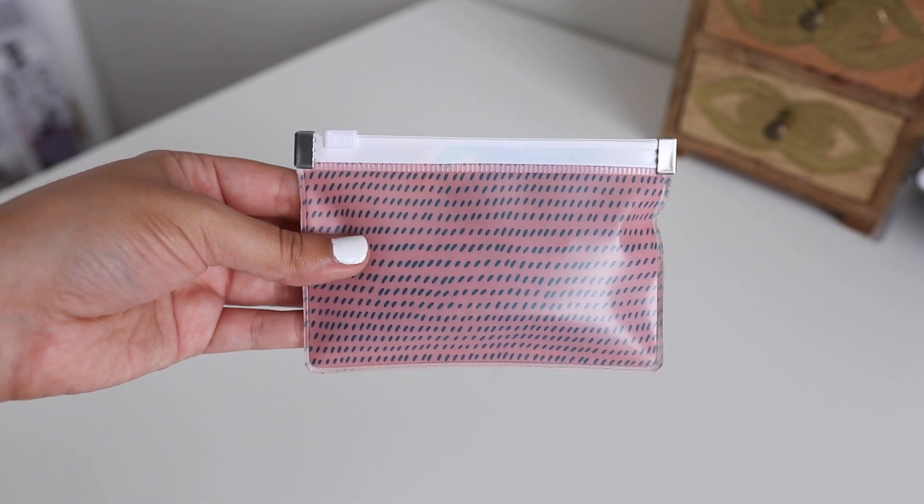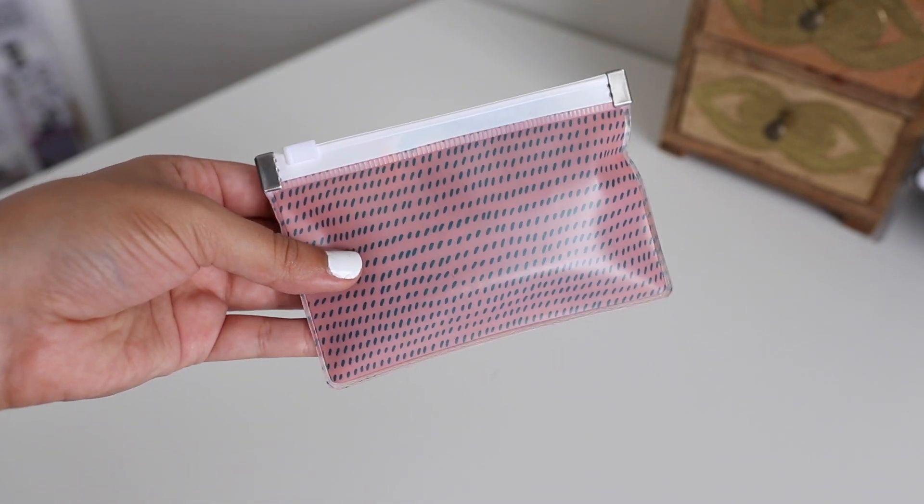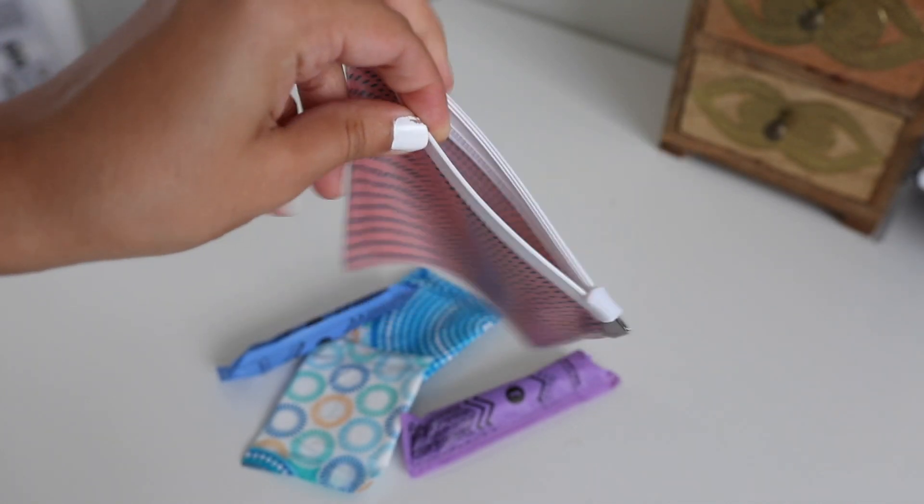This other pouch is also from Paper Chase and it holds my emergency tampons and panty liners. It fits two panty liners and two tampons, and I love it — not because it disguises my menstrual products. Women menstruate; nothing to really hide there. But I like the fact that because these are products I'm going to be using in an intimate area, they stay clean because they have their own little home.